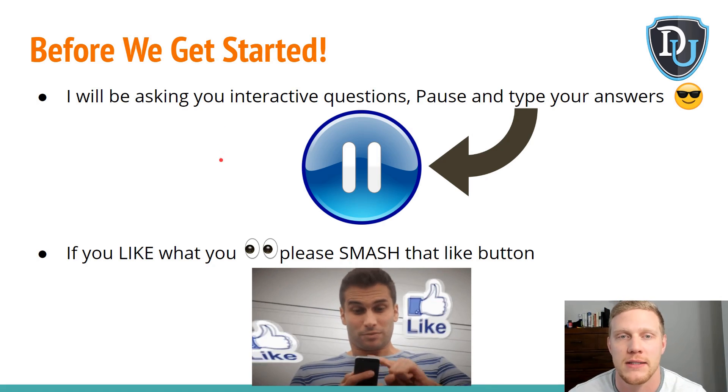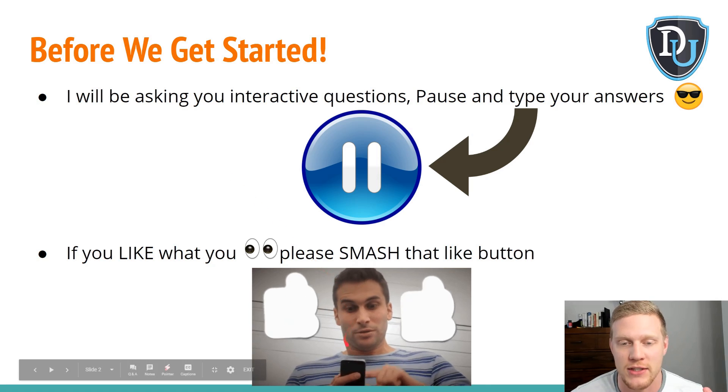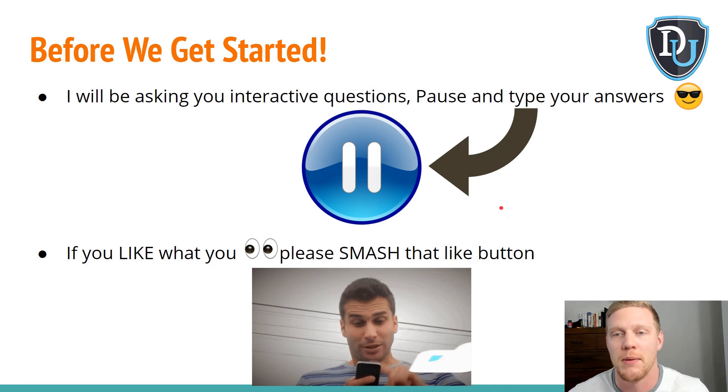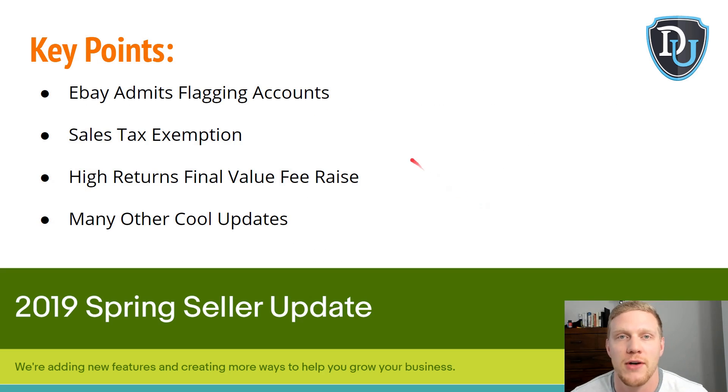Let's get some engagement going on this video because I'm sure there will be a lot of questions on this topic. If you like what you see, please smash that like button. First, I'll go over the key points: number one, eBay finally admits to flagging accounts in 2019 and end of 2018. Also, there's sales tax exemption, high return rates, and final value fees are being raised, plus many other cool updates I'll be going over.